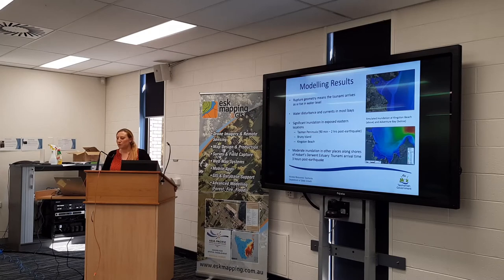In terms of the key results for southeast Tasmania, the tsunami from the Puysegur zone will always arrive as a peak of rising water level, which is something people don't always consider — they might expect the water to draw out first, but that's not the case for a Puysegur tsunami. There will be water disturbance and currents in most waves, which is quite unsafe for shipping boats near the beach. Most importantly, we simulated significant inundation in eastern Tasmania, particularly from Green Island to Kingston Beach. That's about one and a half to two hours after the earthquake — so there's not a lot of time.